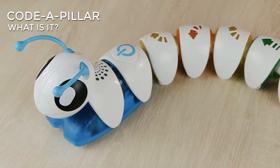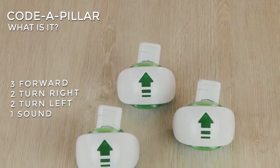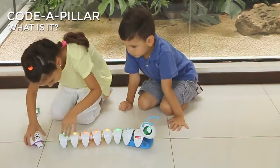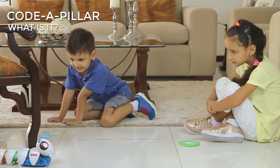It is formed by nine segments: a motorized head with processing power, three segments to go forward, two to turn right, two to turn left, and one for sound. The caterpillar moves, lights up, and acts depending on the order in which these segments are placed.